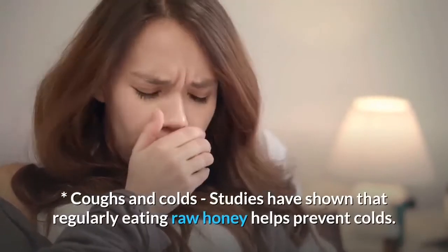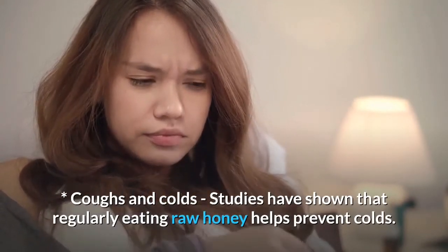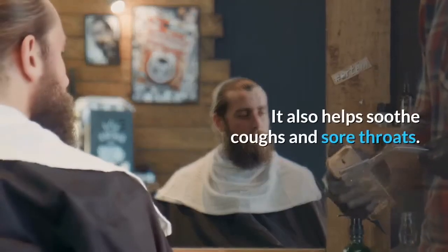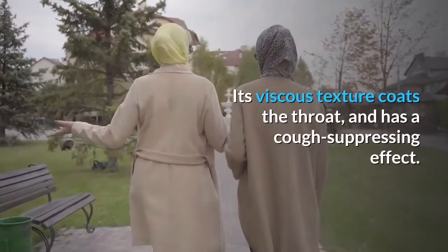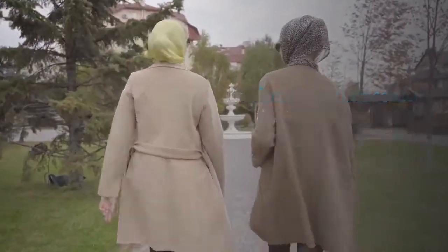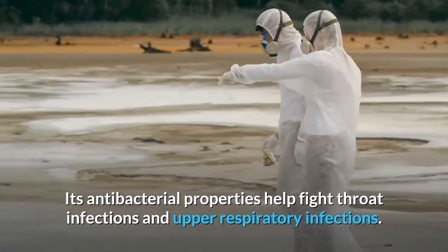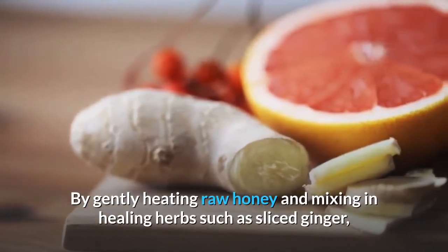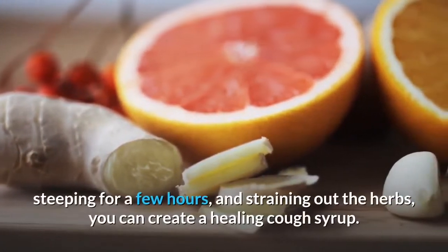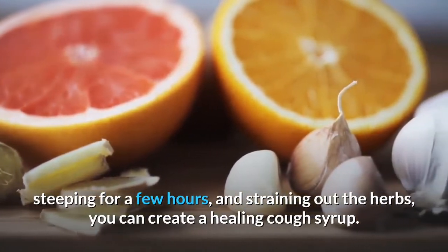Coughs and colds: studies have shown that regularly eating raw honey helps prevent colds. It also helps soothe coughs and sore throats. Its viscous texture coats the throat and has a cough-suppressing effect. Its antibacterial properties help fight throat infections and upper respiratory infections. By gently heating raw honey and mixing in healing herbs such as sliced ginger, steeping for a few hours, and straining out the herbs, you can create a healing cough syrup.